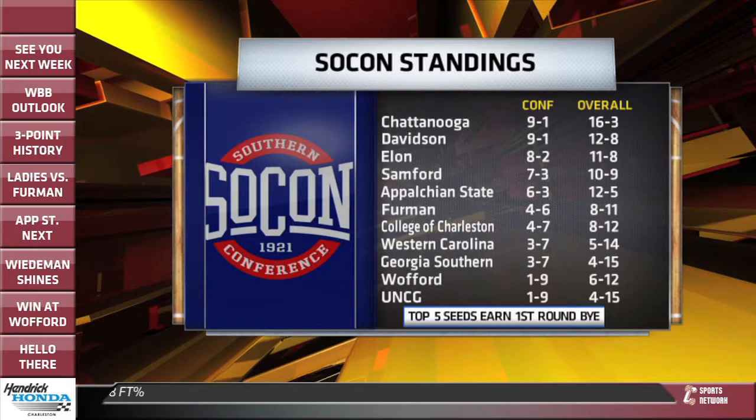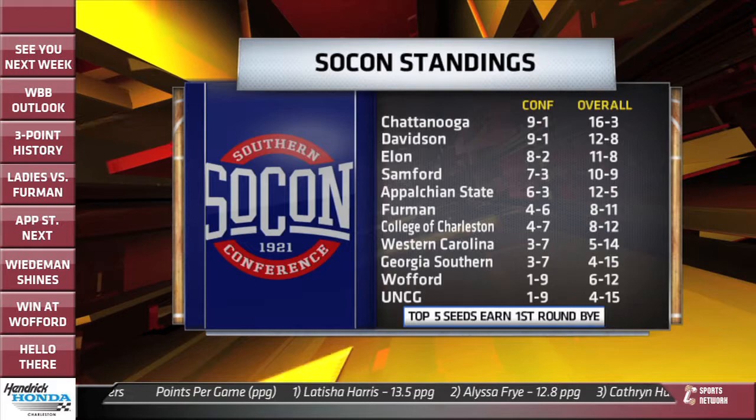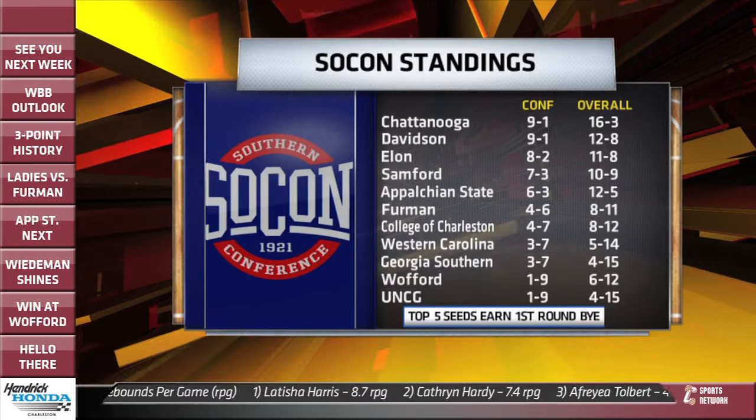Here are the latest Southern Conference standings on the women's side. Chattanooga and Davidson are tied at the top, both off to great starts at 9-1 — Chattanooga with 16 wins overall. Elon in third place at 8-2, followed by Samford in fourth at 7-3, then App State at 6-3. Furman, College of Charleston, Western Carolina, Georgia Southern, Wofford, and UNCG round out the Southern Conference standings.